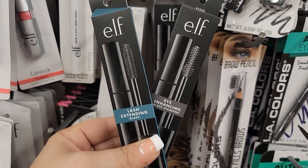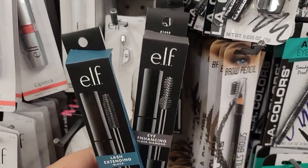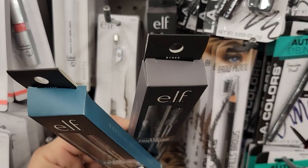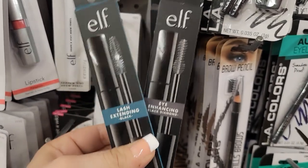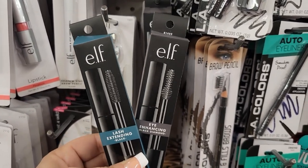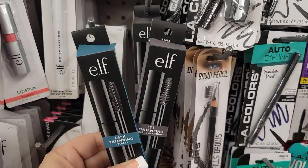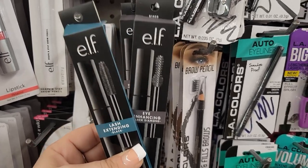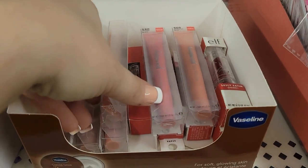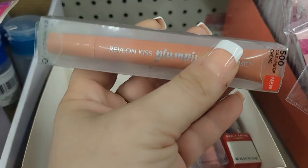So it's lash extending and eye enhancing — guys, you want to look for these two. These are different, don't mistake it like I did. They have different colors and they're definitely new and I'm super happy to be able to find some of these so I could pick them up for giveaways, for my daughter, for myself. Keep your eyes open — at first I looked and thought it was the same stuff, but they are different.